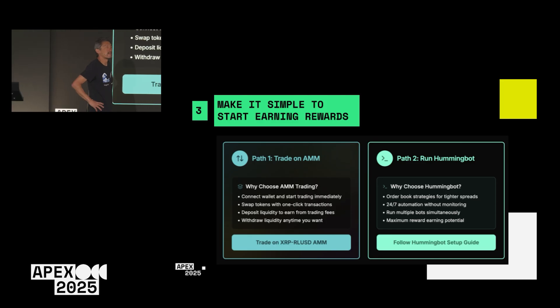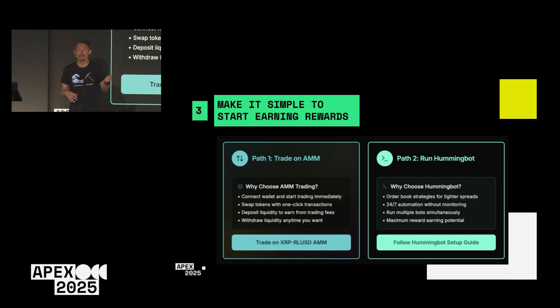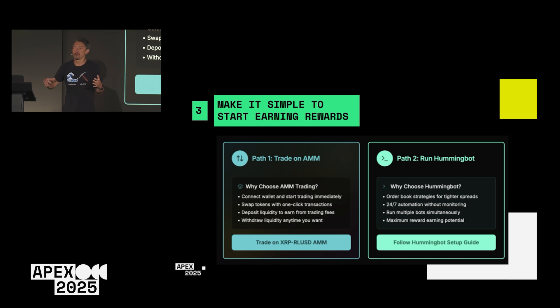The third important lesson is that we have to make it simple for people to get started and earn rewards. In Miner, you had to run Hummingbot, which was a substantial barrier to entry for people who couldn't manage Docker instances and trading bots. For XRP Liquid, you can earn rewards right away by trading on the AMM, and if you want, you can also run Hummingbot for more sophisticated strategies. That will allow a lot more people to participate.